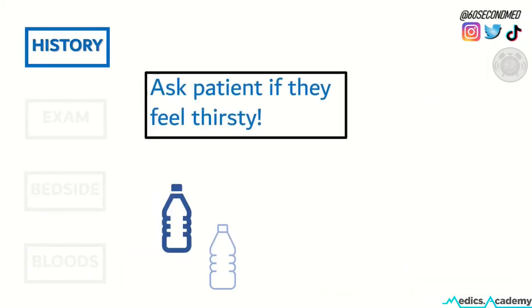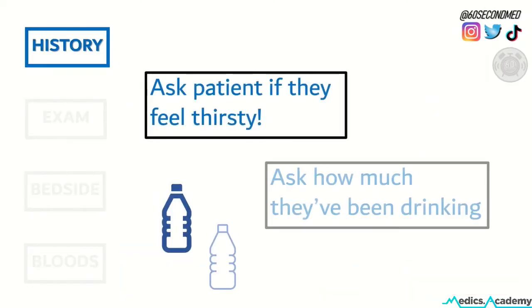On the history, simple questions such as is the patient thirsty and how much they've been drinking over the last 24 hours can give us an idea of the fluid status.